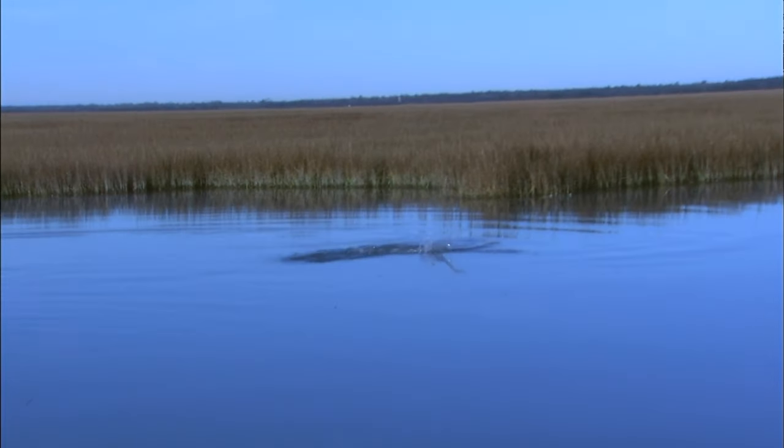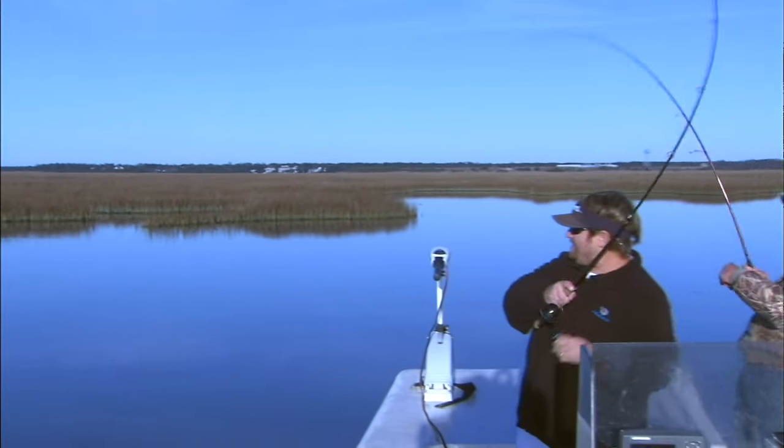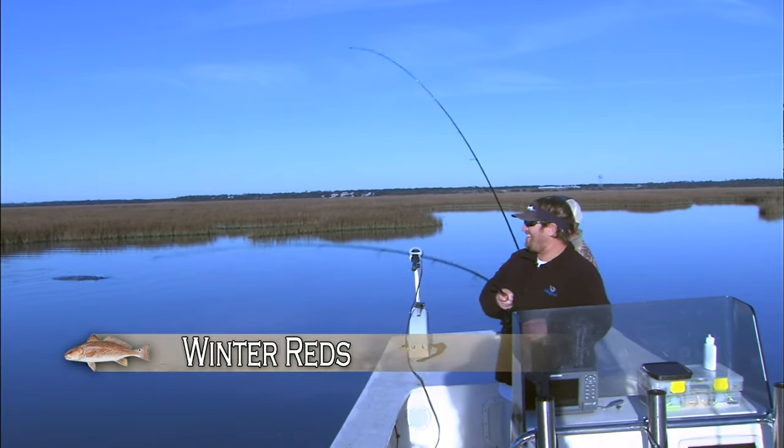That's probably 100 fish, Ricky. 99. 99 fish in that school. Look at them, look at them pushing water. Oh, you're going to get hooked up. 98 now, right?